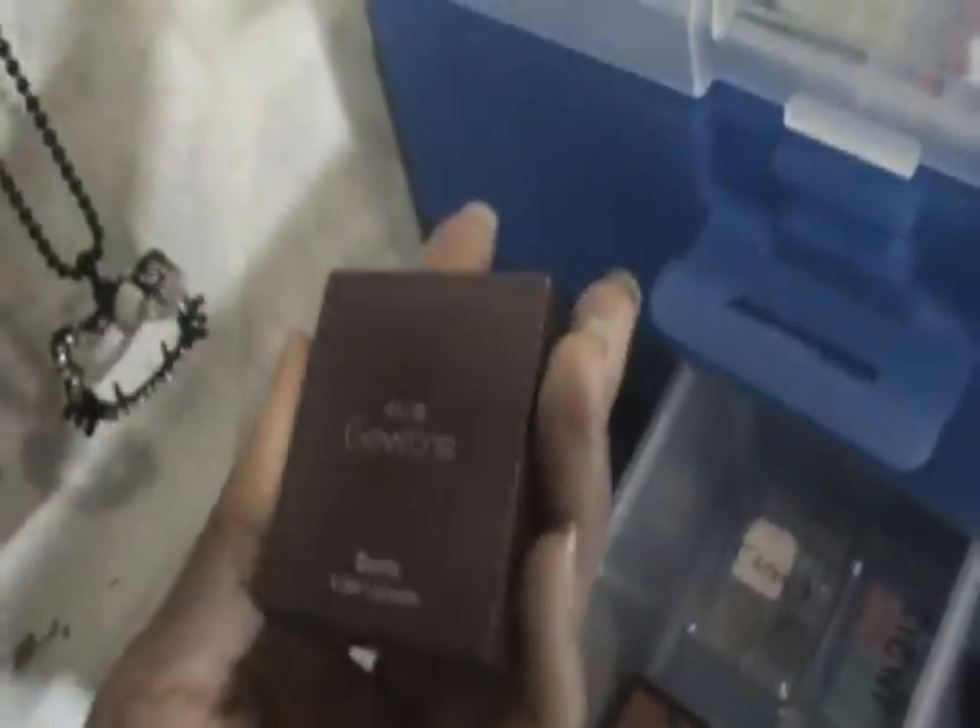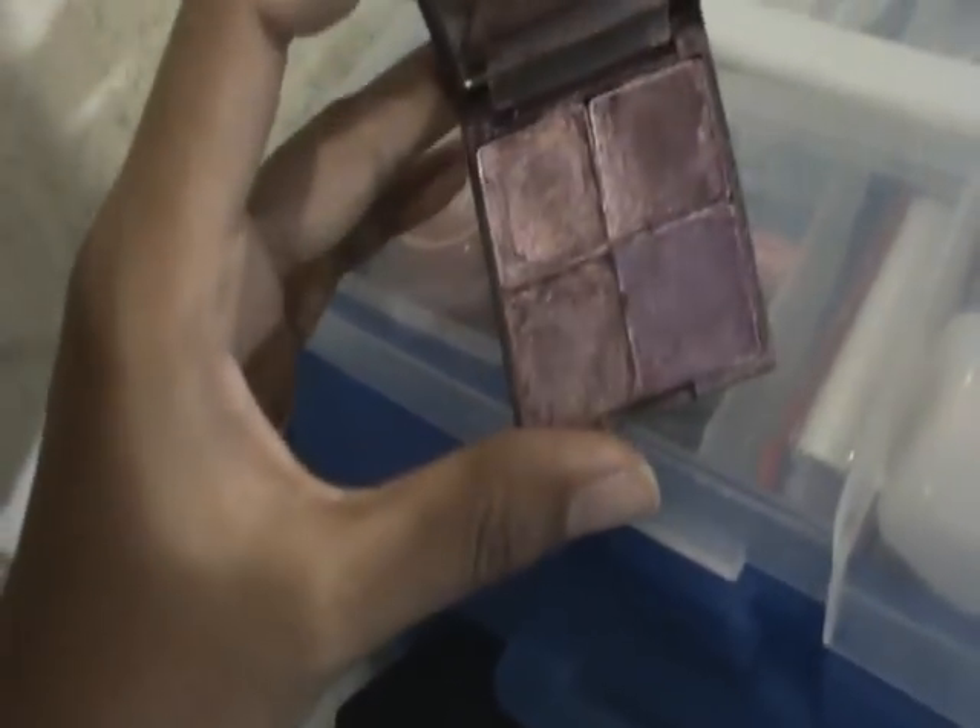Moving on to the next drawer. These are my quads or tricolors. These are Intuit — I have a lot of Intuit tricolors. And also from this one — I got upset because this actually fell and I need to repress it, but the colors are already mixed. Anyway, this is from Estee Lauder tricolor.